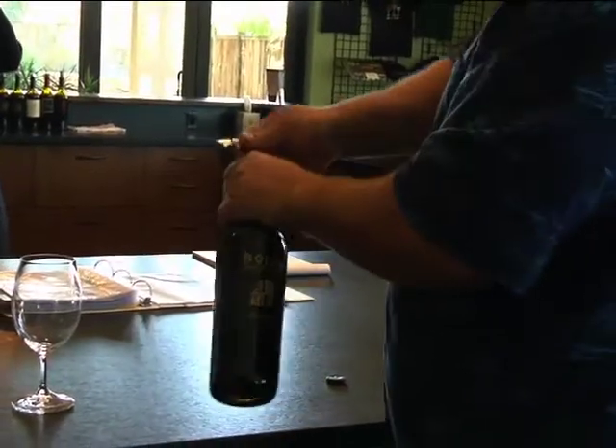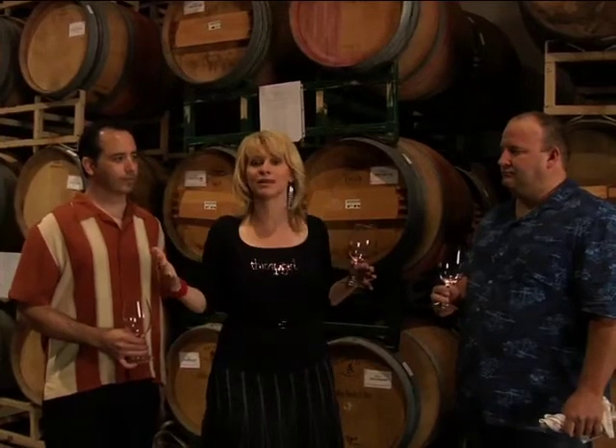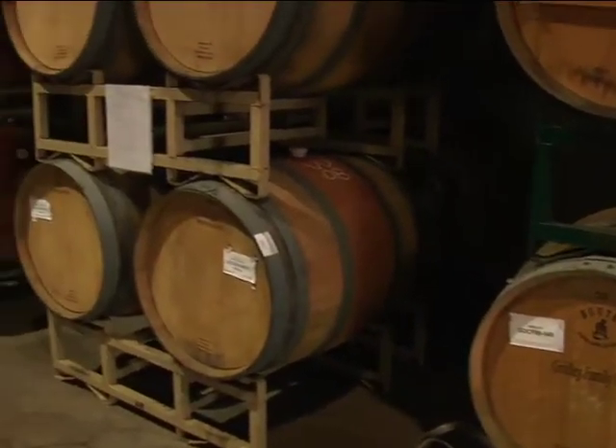One of the questions I get from viewers and readers a lot is they worry about vintage — how does that affect the wine and should they avoid a vintage or buy a vintage? My general recommendation is find a producer that you like, because a talented winemaker will make delicious wine in all vintages. Some will be amazing and you can lay them down or cellar them for years; others are meant to be drunk right away. Vintage isn't near as important as the producer. Here in Napa Valley, we don't necessarily have the vintage issues you run into in Bordeaux or Italy. Our weather here is the same every year — it will vary a little, but not to the extreme of good wine versus bad wine.